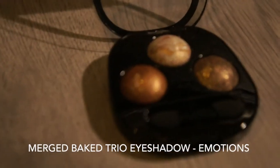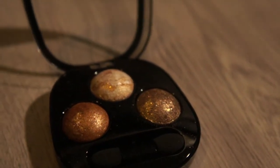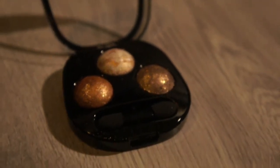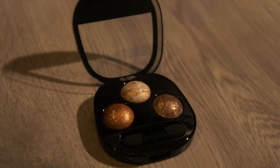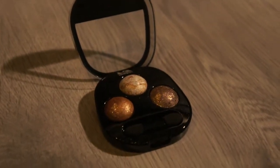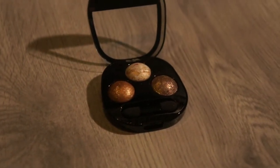This is the Catrice merged baked trio eyeshadow in the color Emotions, and these are absolutely amazing — they are so incredibly shiny. On the back you have a guide to pair the three eyeshadows into the perfect look. Really good for Christmas.